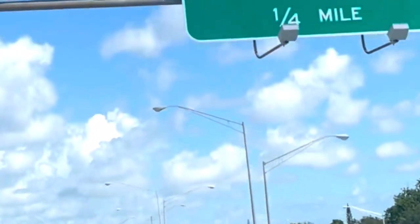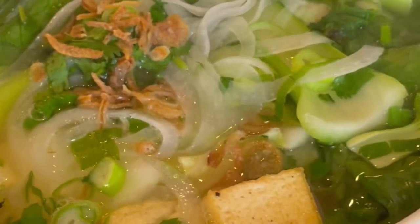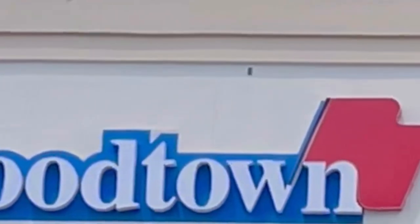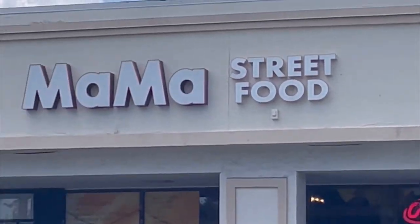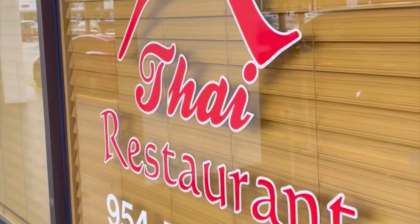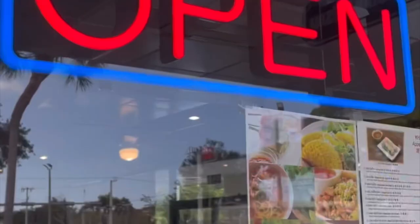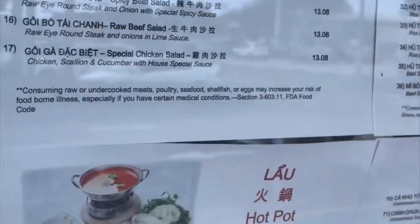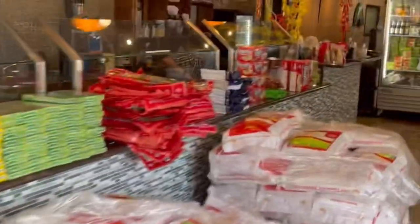We're up in the Fort Lauderdale area today checking out this hidden gem tucked away in this unassuming strip mall. We're in Davie, Florida at the Food Town Plaza, and if you're looking for a variety of different Asian cuisines, this is better than any food hall in South Florida. Tucked away in this small strip mall is a collection of about 10 restaurants, mostly focusing on Asian cuisine, primarily from Southeast Asia.